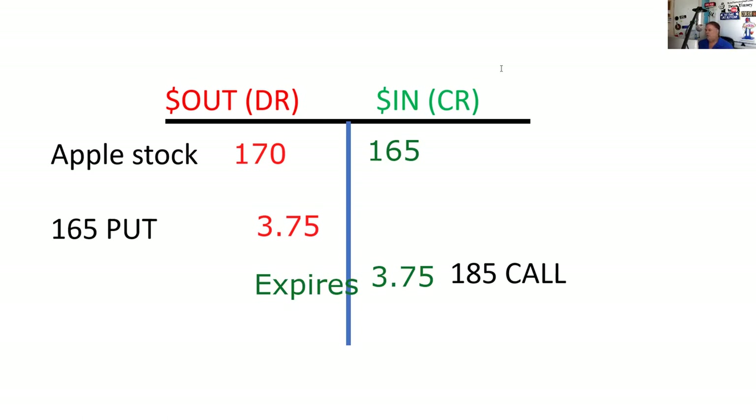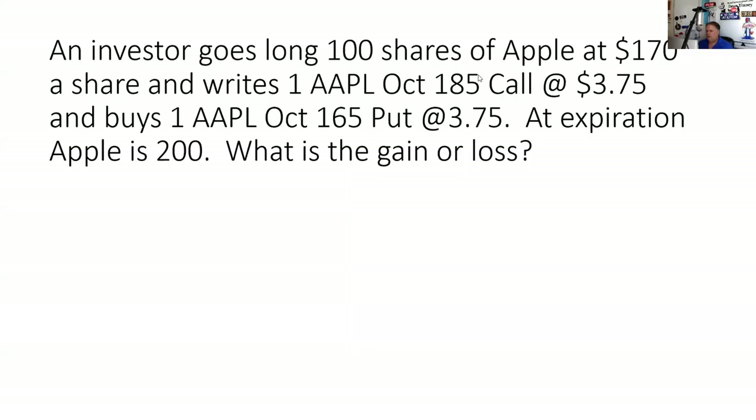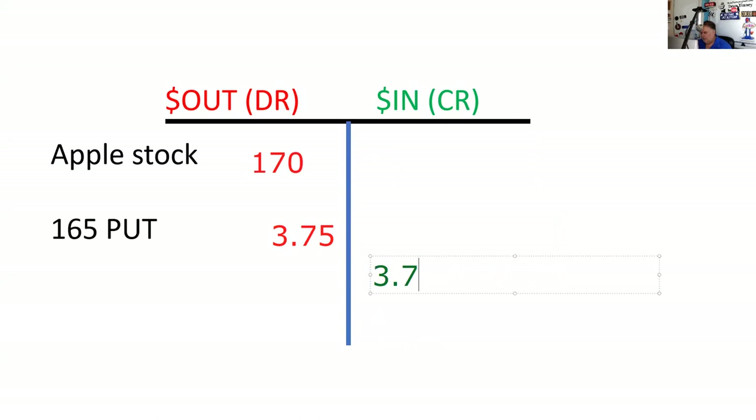Sometimes they might have a real mess on the test — instead of exercising these options, they ask you to offset all of this, meaning close all this stuff out. That's why you've got to know: the close here goes this way, because I bought the stock, I'd be selling that. That close goes that way.